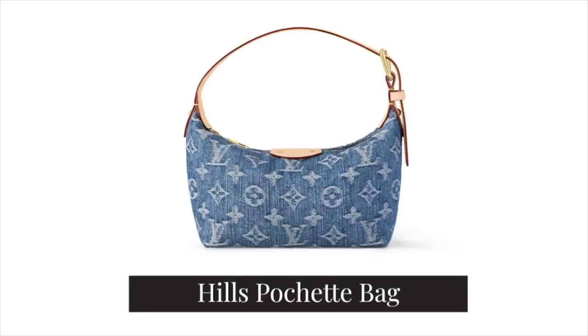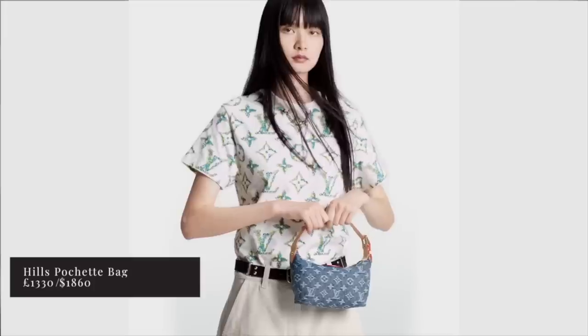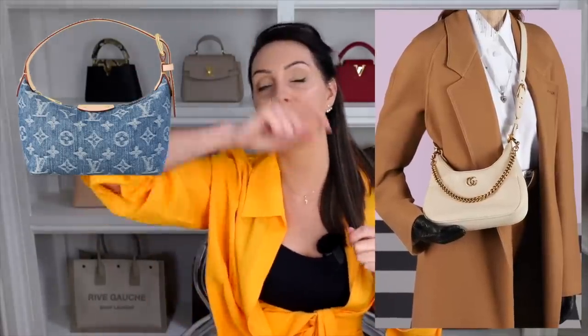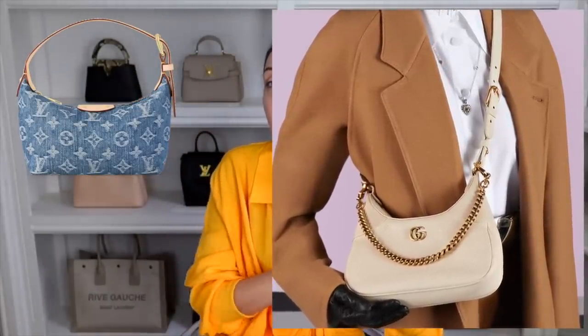In 4th place, we have the Hills Pochette, which comes in a denim option — very popular right now given the Y2K vibe that's very much in. It retails at £1,330 in the UK and $1,860 in the US, but it is often sold out. It's a little slouchy pouch; the strap cannot be removed, but you can undo it to get into the bag fully. I think Louis Vuitton missed a trick here — unlike the Gucci Aphrodite, you cannot add a strap extender to crossbody or shoulder it. Personally, hand-carry bags aren't my style since I like being hands-free, but if that appeals to you it could be a good option.